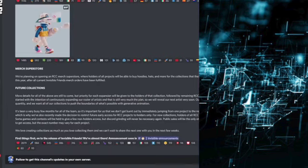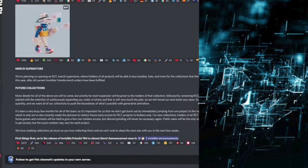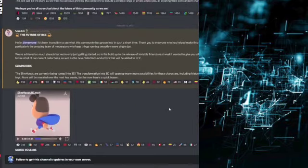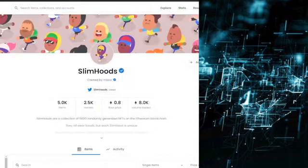Finally, regarding future collections: more details for all of the above are still to come, but priority for each expansion will be given to the holders of that collection, followed by the remaining RCC holders. The collective was started with the intention of continuously expanding their roster of artists, and that is still very much the plan — they will reveal their next artist very soon. Their focus is on quality, not quantity, and they want all of their collections to push the boundaries of what is possible with generative animation. It'll be interesting to see how the current price fluctuates for Slim Hoods and Mood Rollers, since there will still be some utility regarding early access minting for upcoming projects releasing within the group.